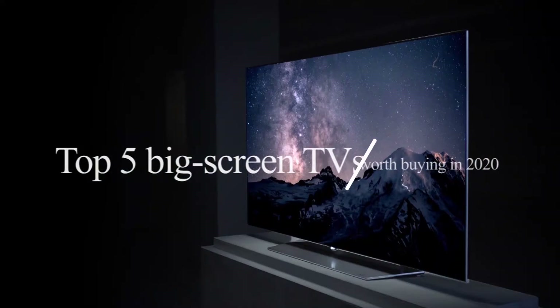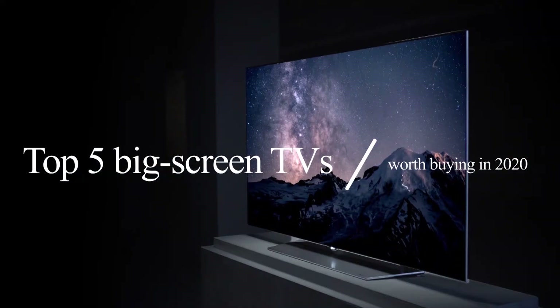In today's video, we're going to check out the top 5 big screen TVs worth buying in 2020.